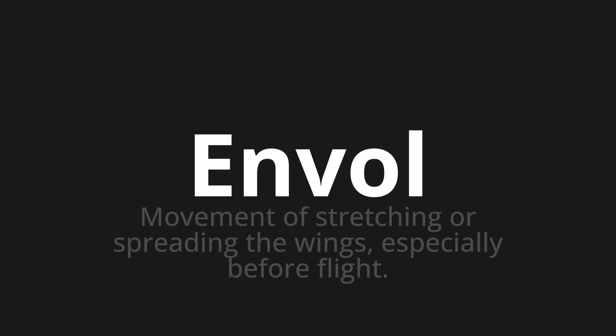Let's say it all together: Envol. Envol, envol. One more time: Envol.